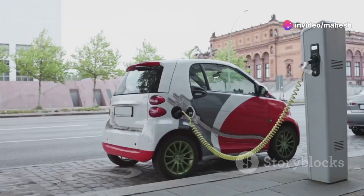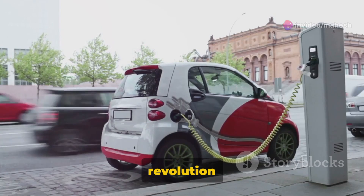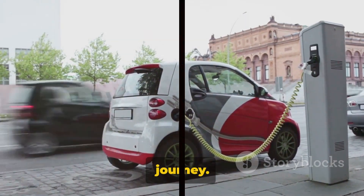So, as we wrap up, remember this: every journey starts with a single step, and every revolution begins with a spark. The future of transportation is electric, and we're all set to be a part of this exciting journey.